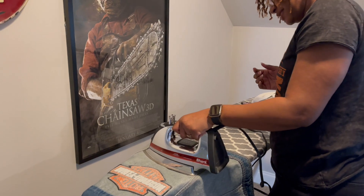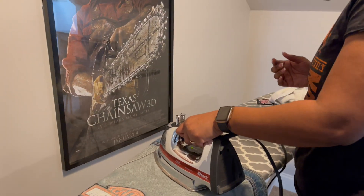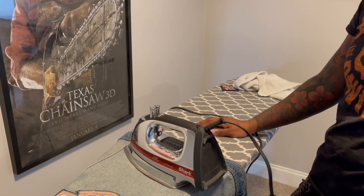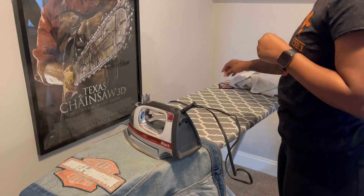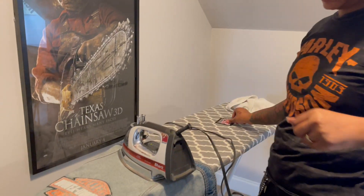Remember to just sit the iron there for a minute and don't move it too much. The whole point is really just to get it hot enough for the glue to catch — you're not really trying to iron it like clothes.